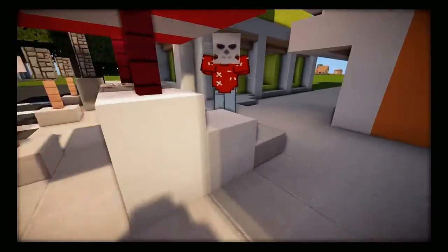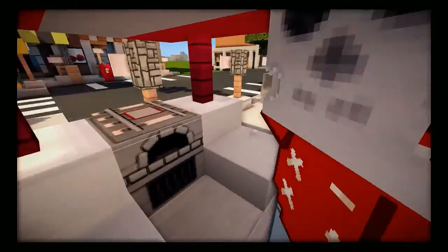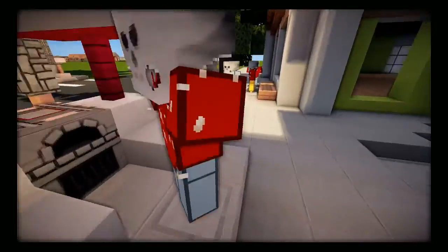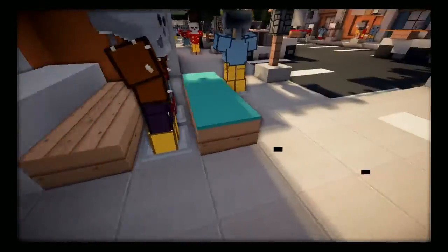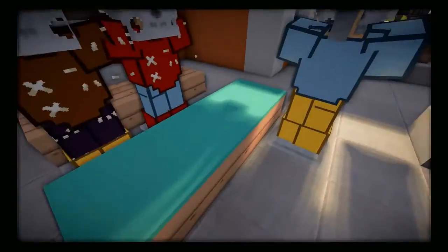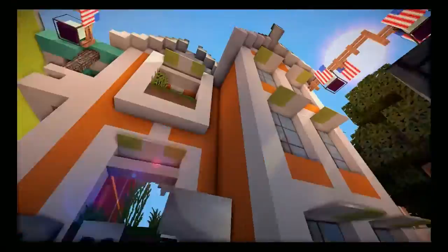I looked up hot dog stand on Google Images because I didn't know how to build one, and this is how it looks. You've got a little stand and this skeleton guy serving the hot dogs. Over here is a little bench area where you can sit and eat. I put carpet down just to let you know it's a table.